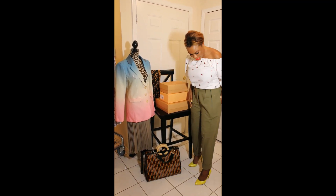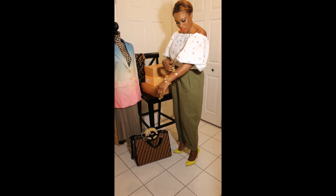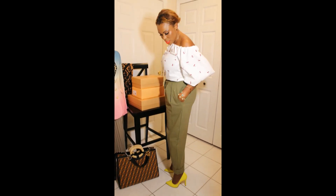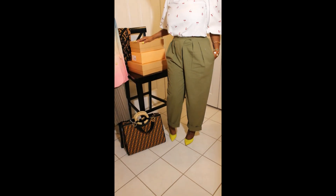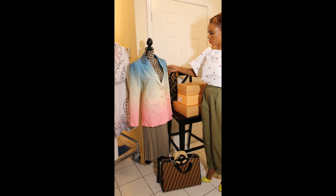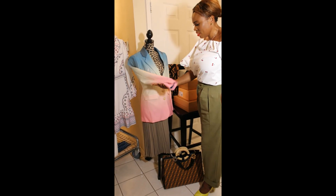Everything I'm wearing is from my boutique Citra Chic — this blouse with puff sleeves, these trousers, and my heels today which are Charlotte Olympia. I also have this blazer, one of my new collection pieces that I just received — very nice.